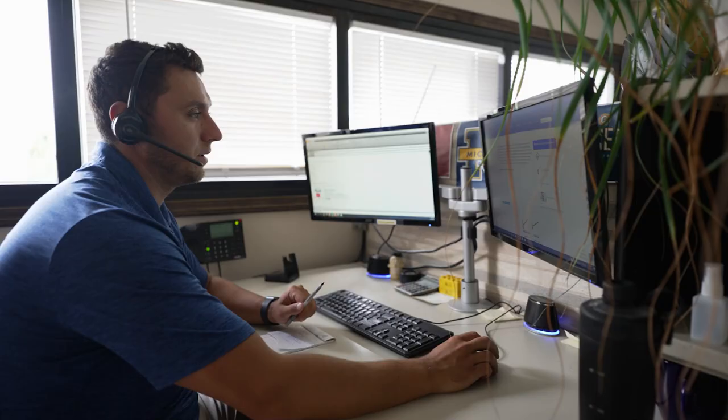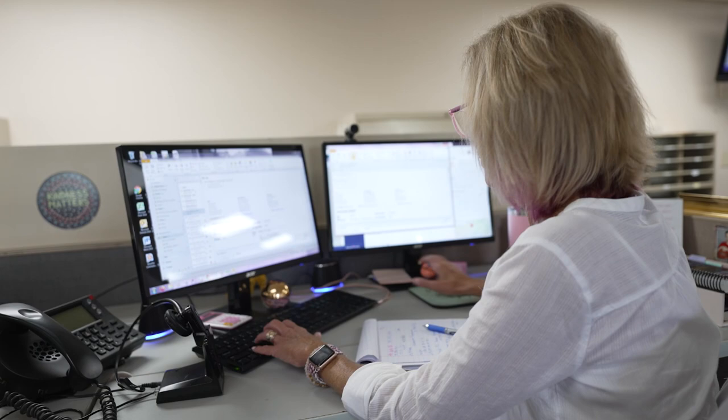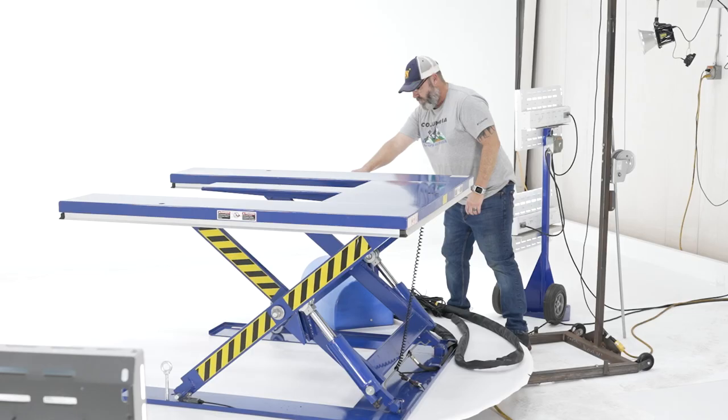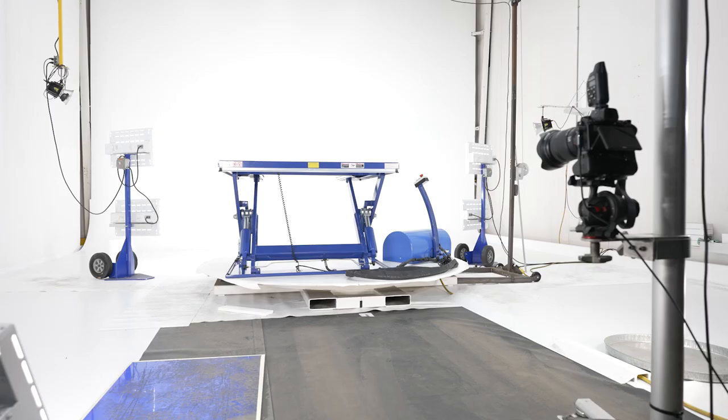Our sales and support staff are dedicated to providing the best customer experience possible. We also take pride in being a leader and front-runner in providing the best content and quality product data in the industry. A team of media specialists are standing by to assist you with our rich repository of content to best represent our products.